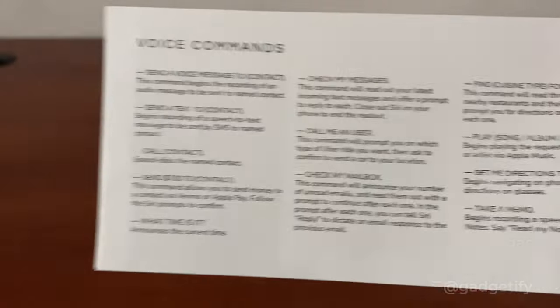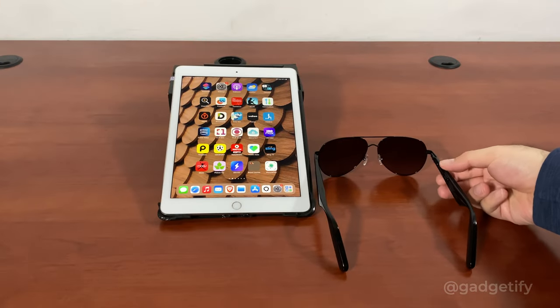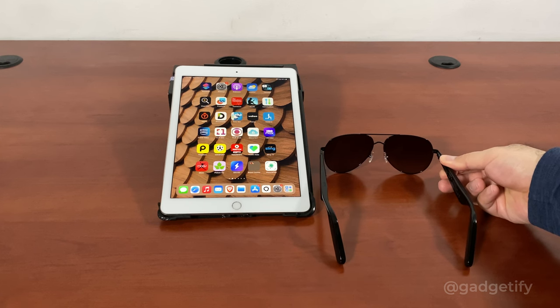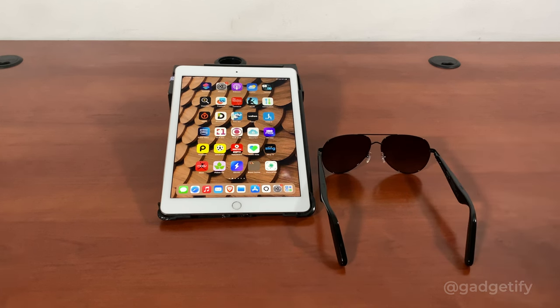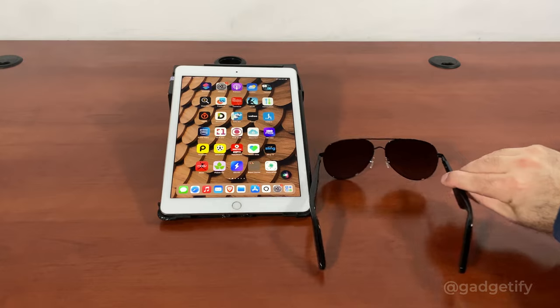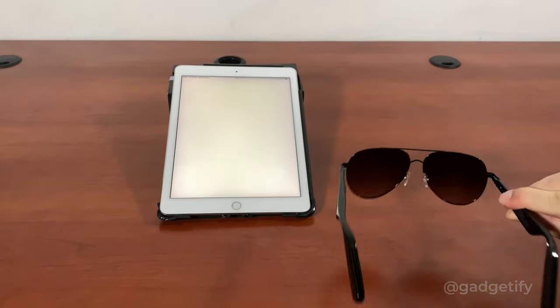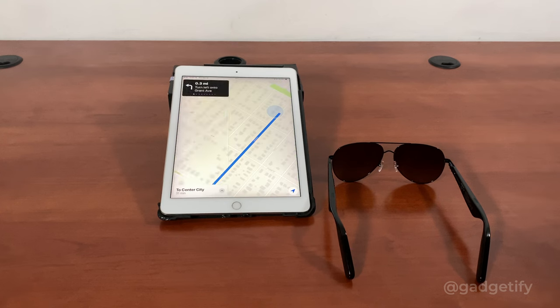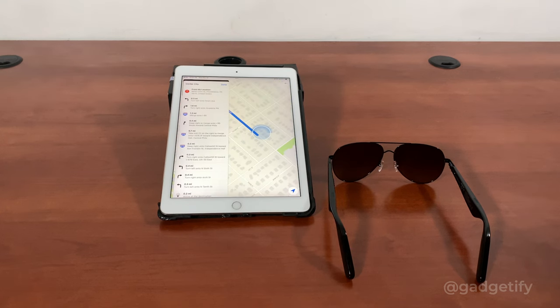You also have these commands to choose from, so I can use various voice commands. I'm going to hold this to activate Siri — get me directions to Center City. So I can use it to get GPS directions hands-free on the road.